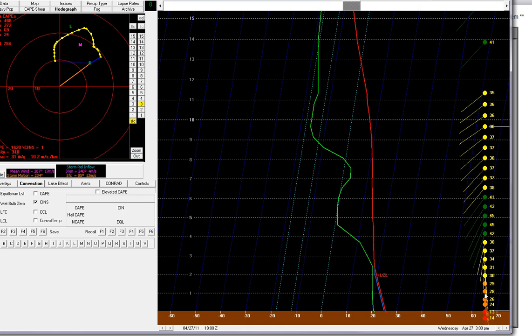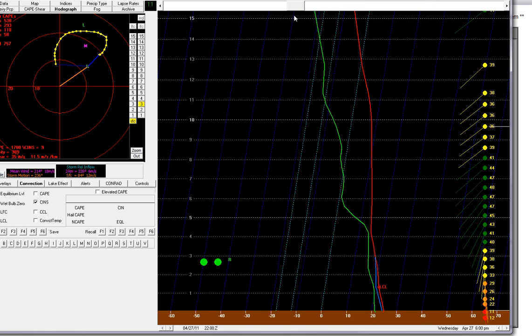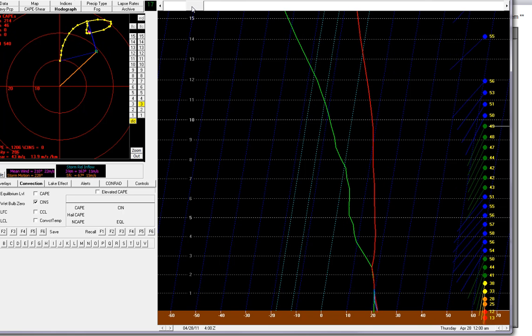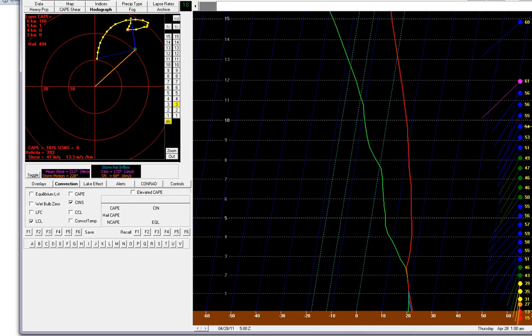At about 1,000 to 2,000 feet they're coming out of the south — that's our low-level jet. And then you get up around 5,000 to 8,000 feet, they're coming out of the southwest, and they're cranking. As we go into the overnight hours, you really see that wind shear and that sickle shape stay with us in the hodograph. In layman's terms, we have the potential for tornadic thunderstorms to move in during the overnight hours.